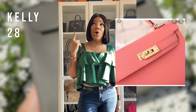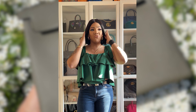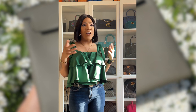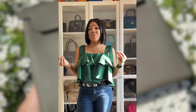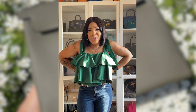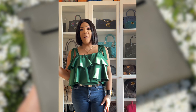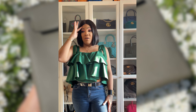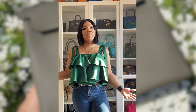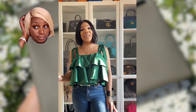Bag number two is my Kelly 28 in Epsom leather in the color Flamingo — I'll insert a picture here. I really loved it when I got it. Me and my best friend Kayla went to pick it up — that was actually my first Kelly. It was a difficult color to combine for me, and now seeing Hermès bringing back all the pinks, I'm thinking maybe I shouldn't have gotten rid of it. I'm in two minds about whether I'd go back and get a pink Birkin or Kelly, but it's definitely something I regret selling.